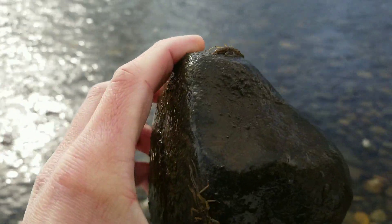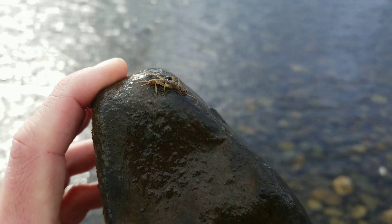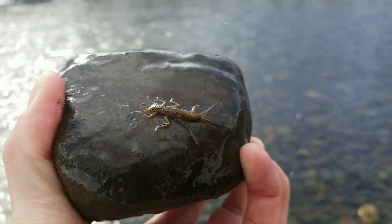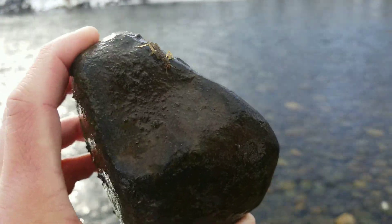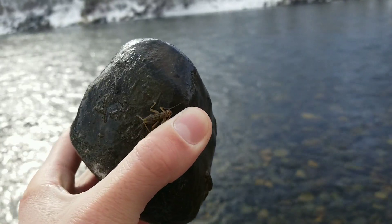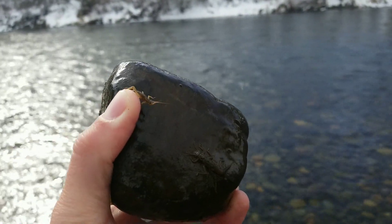Right now, I just picked up this rock in the launch and there are several squall stoneflies crawling around. I've been flipping over a few rocks here and every one of them seems to have at least one, sometimes several of the nymphs crawling around. So squallas are here and the fish are starting to key in on them.